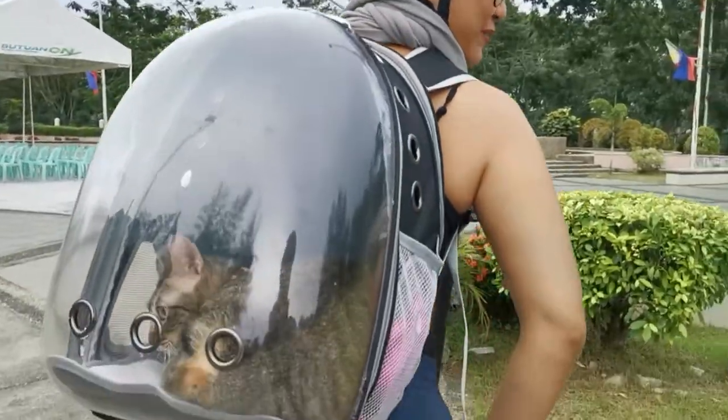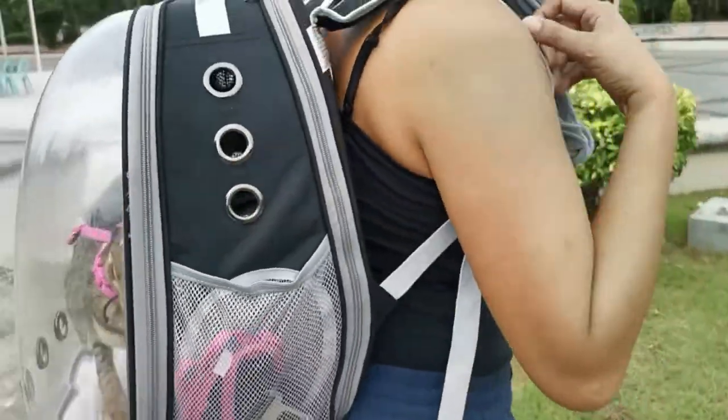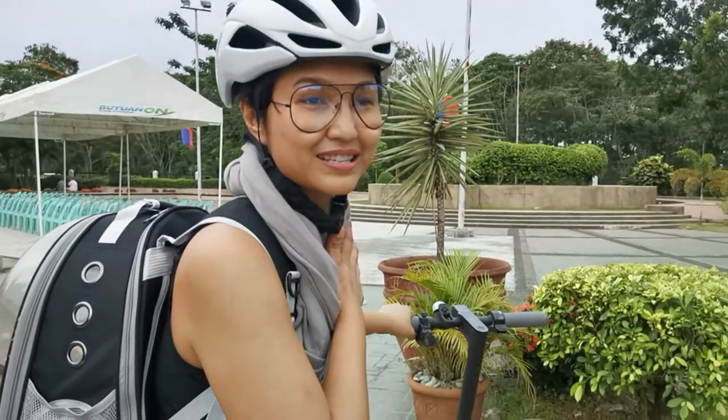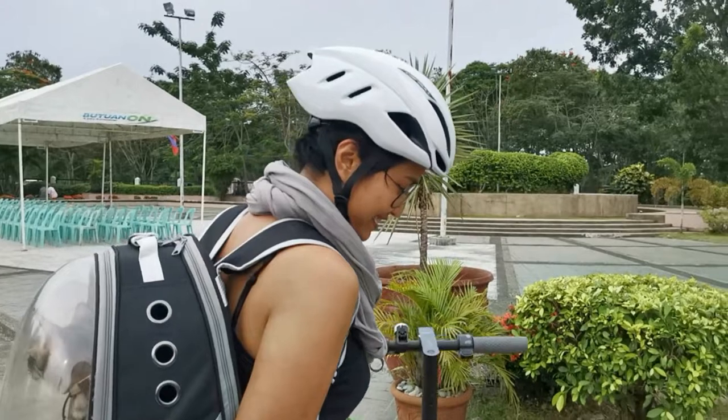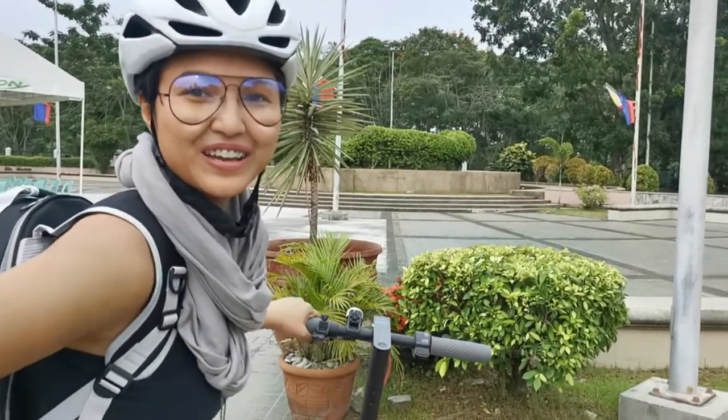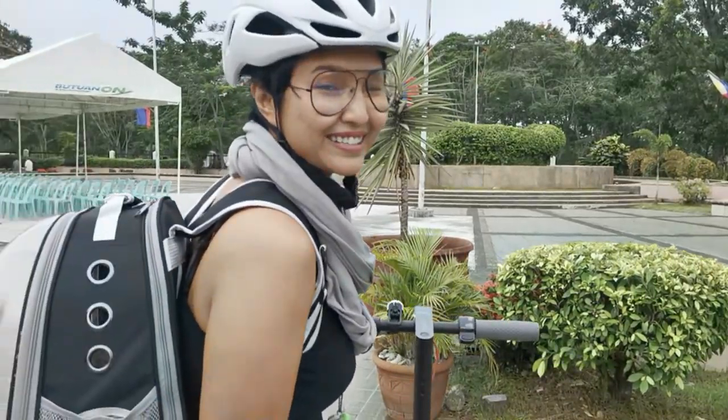We're here at City Hall. Look at how comfortable Yoki is, but it looks like she's excited to get out of the bag. She's been in there since this morning before lunch — well, we did take her out for a while. We really love this bag and how we can bring Yoki around with us.